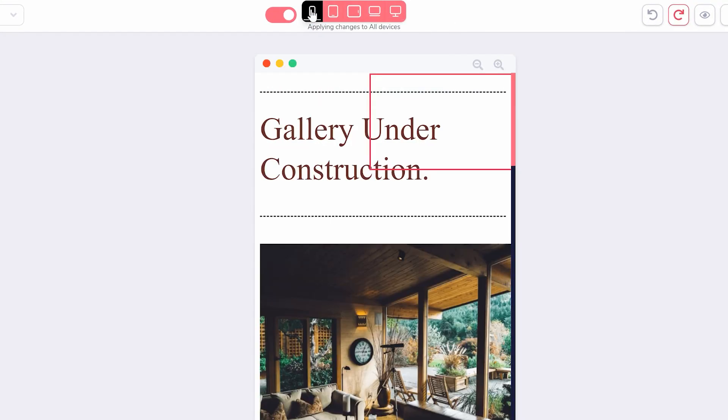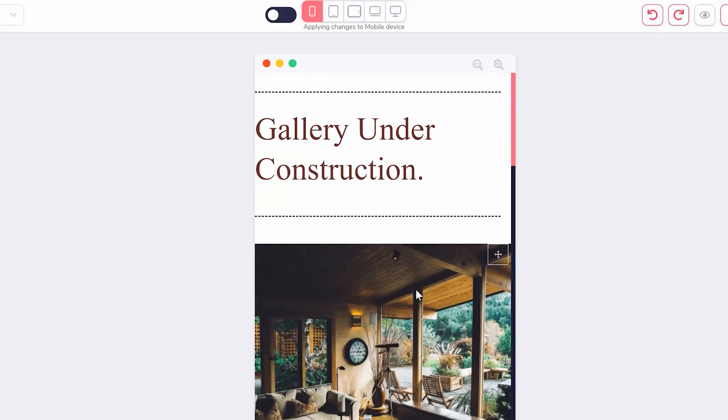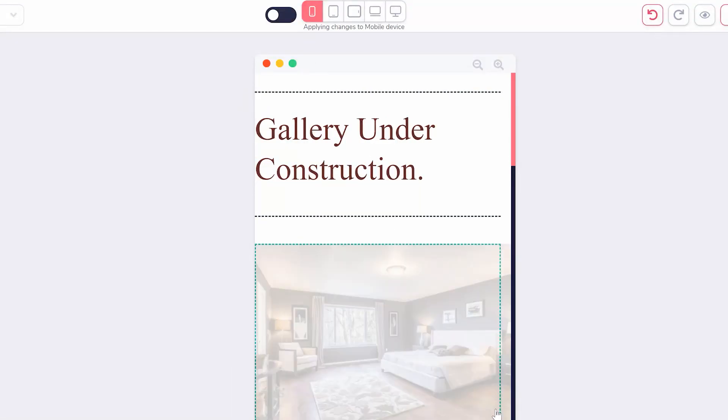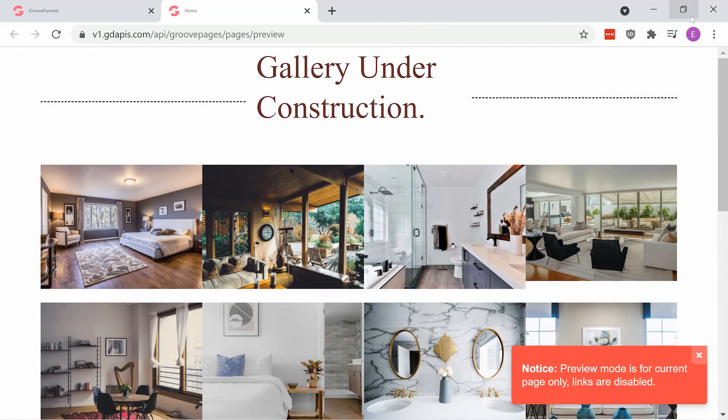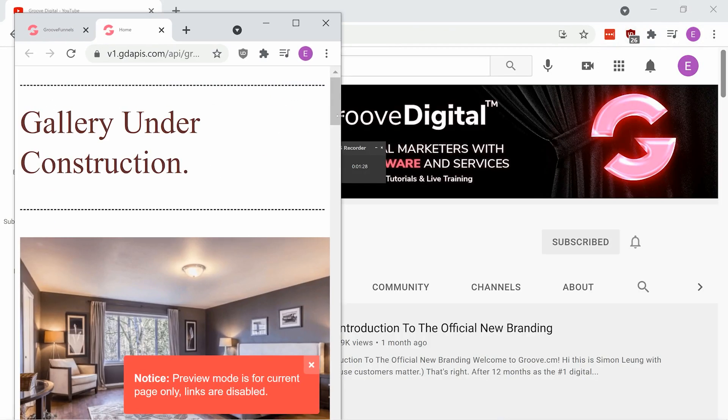For example, the device on the very far left is the mobile-friendly version. You can click the toggle to ensure changes are only made to the mobile version. Make any adjustments you want directly in the mobile view. If you're previewing your website, you can adjust the browser size yourself to see what the page will look like across all devices.